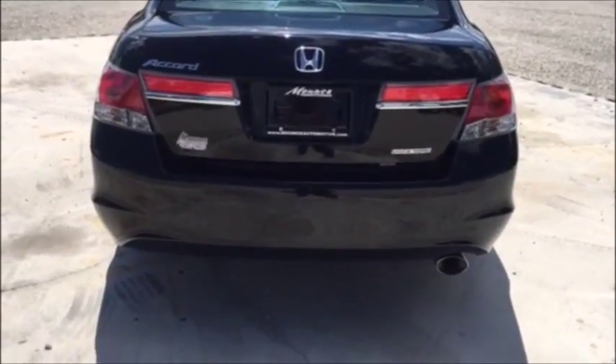Here's one more shot of your rims and tires, and here's a good shot of the back of this car.